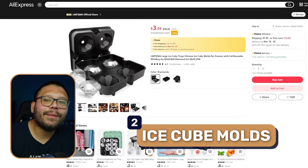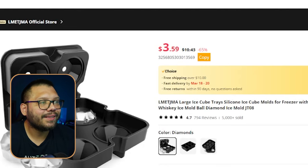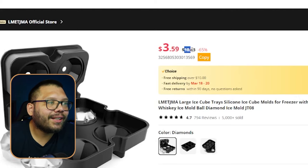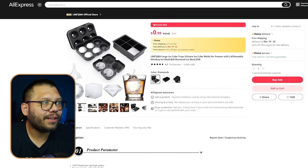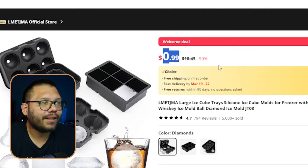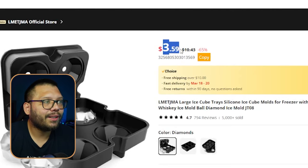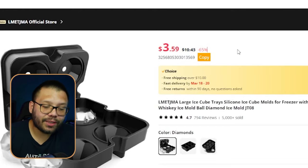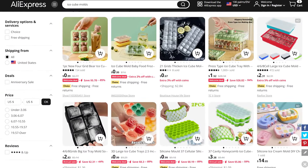Next up at number two we have diamond ice cube molds. On AliExpress you can find them for $3.59 with $2 shipping, so about $5.59 total. There's a welcome deal of $0.99 for new accounts, but in a regular account the price is $3.59. If the price goes back up to $10.43, there are tons of other suppliers on AliExpress where you can find this same mold or a similar one for cheaper, within the $5 range.